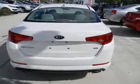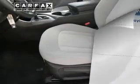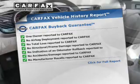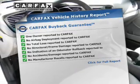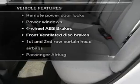Anti-lock brakes help you bring your vehicle to a safe stop. Memory settings are just one of the extras. Rest easy knowing this vehicle comes with a Carfax Vehicle History Report from Carfax, the most trusted provider of vehicle information.